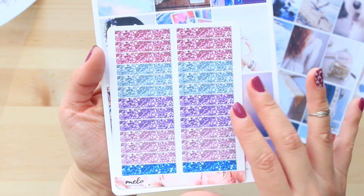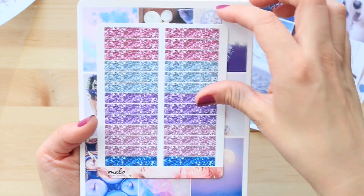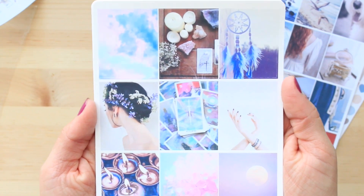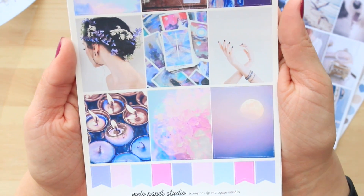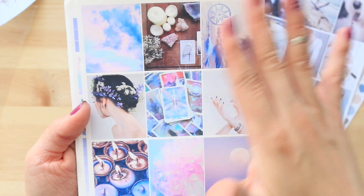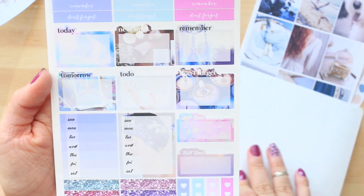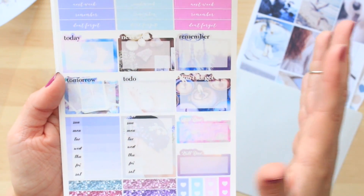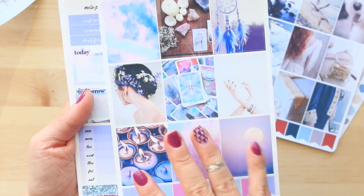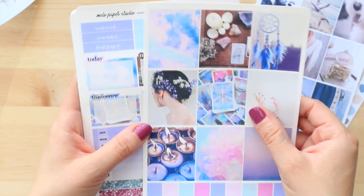The next kit I got is called Tarot — like Tarot cards. I did get the glitter headers for this one. Here are the full-size boxes — how pretty is that? Again, it's a little more blurry than I'd like, but I still think the picture selection is really good and it ties in well together. She did a really good job. I got the full-size kit for this one because it was on sale, so this is actually a good opportunity to see the difference between what I selected a la carte versus what an actual full kit comes with.